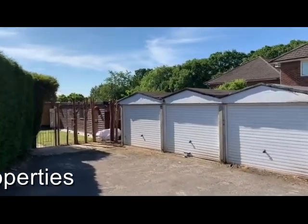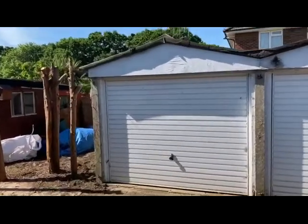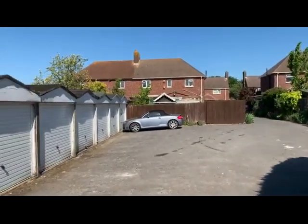Ideal for investment purposes, or potentially for resale perhaps into the local marketplace, where there may well be demand for the garages to be sold off individually if that's the preference of the new owners. So this is Beech Gardens at Hamble.